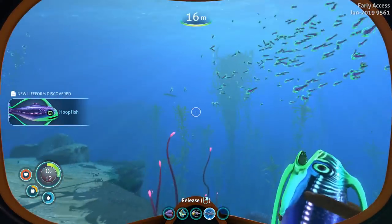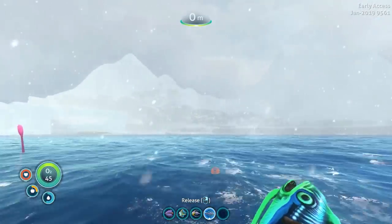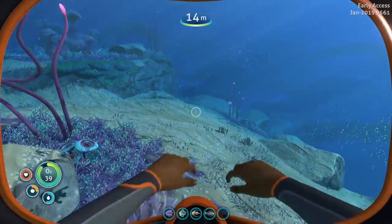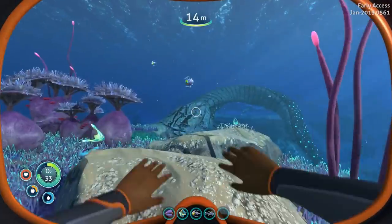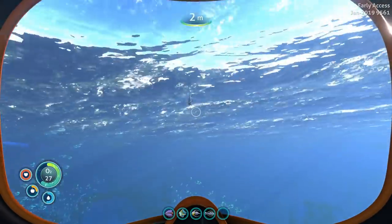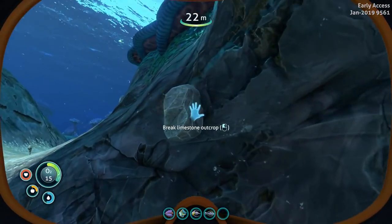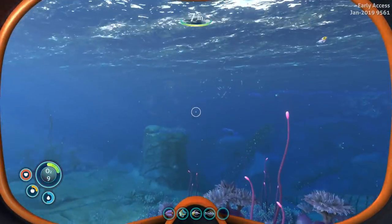Hoopfish. I hope that we actually get the opportunity to turn those alerts off in Below Zero. That was supposed to be part of hardcore mode in the original game, and it was for a while, and then they took it out for some reason. That was really the main draw for me playing hardcore during early access — not having to listen to those alerts the whole time. I'm getting a little off track; I really should be looking for some creepvine seed clusters, so let's do that.